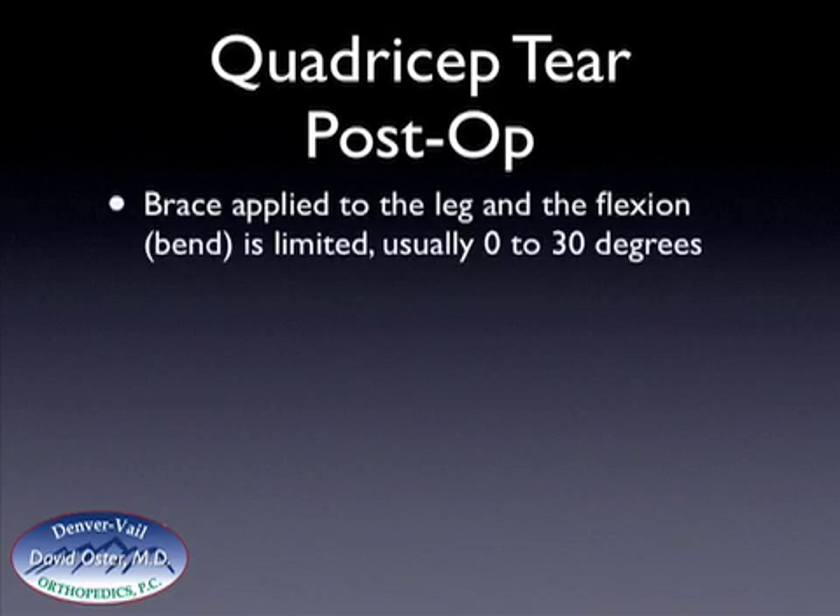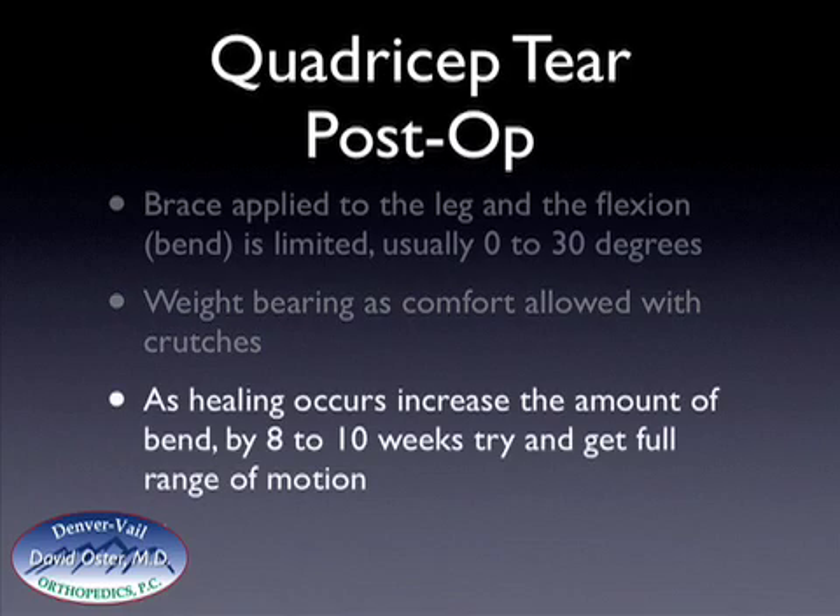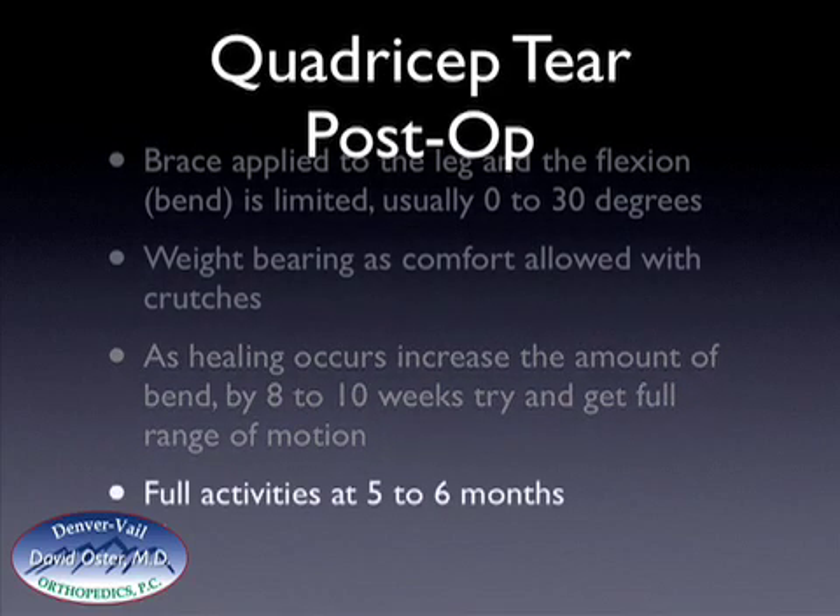Postoperatively, a brace is applied to the leg and flexion or bend is limited, starting at about 0 to 30 degrees. Most of the time weight-bearing is allowed with crutches, and by approximately 4 to 6 weeks the crutches are discontinued, though the patient continues to use their brace. As healing occurs, the amount of bend is gradually increased, and by 8 to 10 weeks full range of motion is usually obtained. Strengthening is also initiated, and by about 5 to 6 months after the injury and repair, full activities are usually allowed as the tendon is now strong enough to withstand the forces a patient will put on their knee.